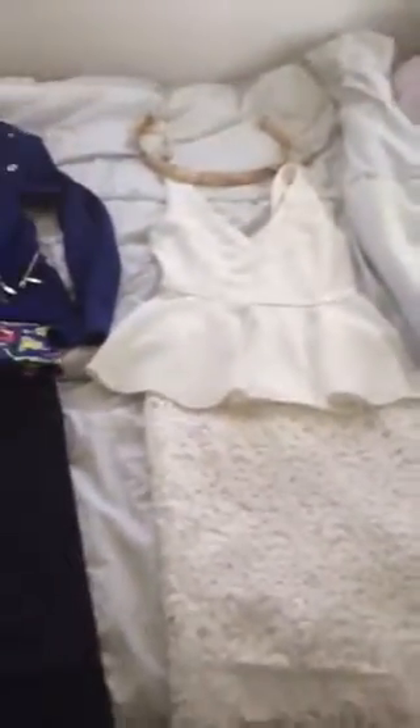Also, you can add cute bangles with this and gold earrings. I wouldn't do a necklace just because it might be a little too much, and definitely nude pumps. You can never go wrong with nude pumps.